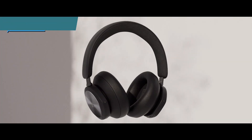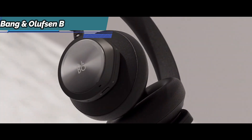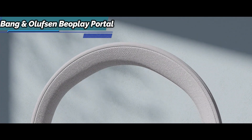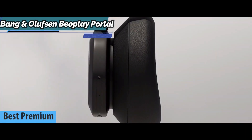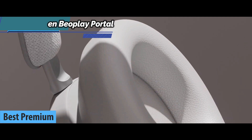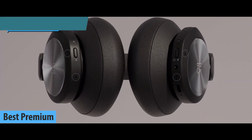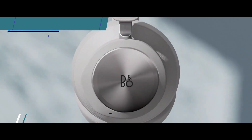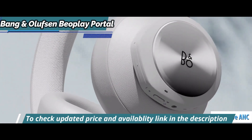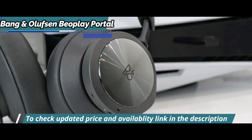If you're looking for top quality headphones and you're willing to spend a few extra dollars for it, look no further than the Bang & Olufsen Beoplay Portal. We're looking at the best premium Xbox Series X headset on the market in 2022. These headphones deliver a highly impressive sound, Xbox wireless and Bluetooth 5.1 connectivity, as well as adaptive active noise cancellation — crystal clear sonic performance, communication, and superior design.